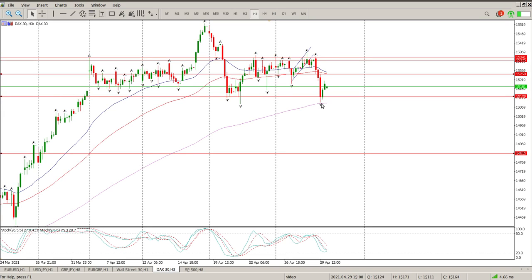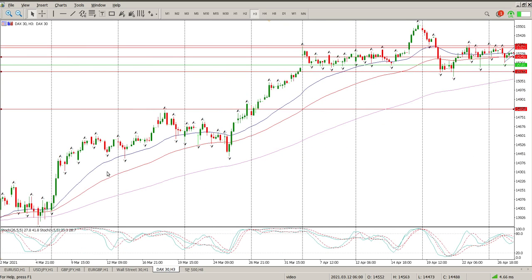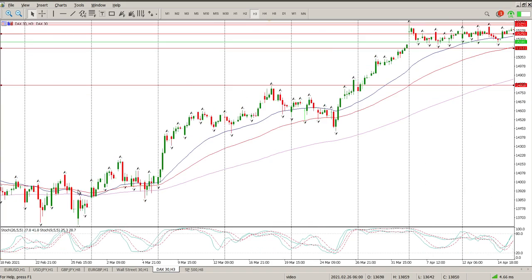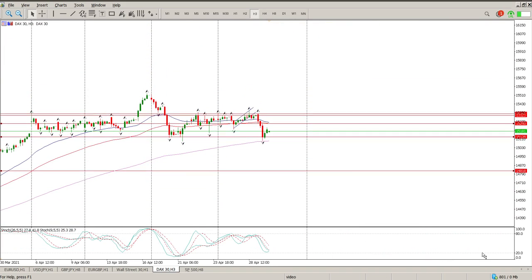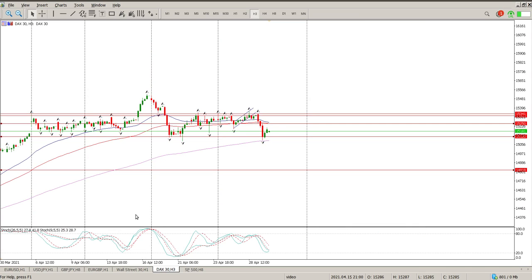If you look at the three-hour chart, the 155 level is normally a fairly good buying area — you can see the buying area there. But anyway, we are range bound, we are sideways. This is dangerous territory for me — potential head and shoulders for a move to the downside, but also potentially a buying opportunity back at the top of the range.